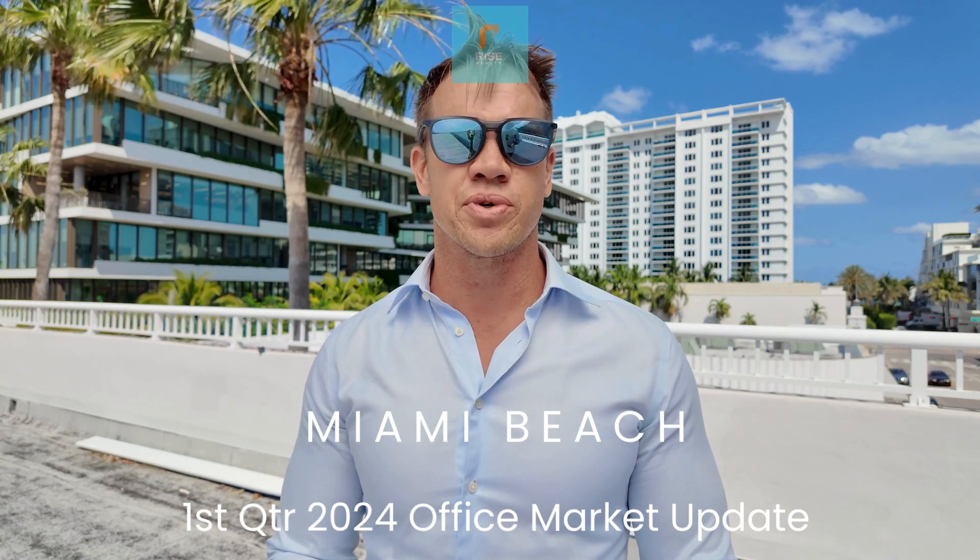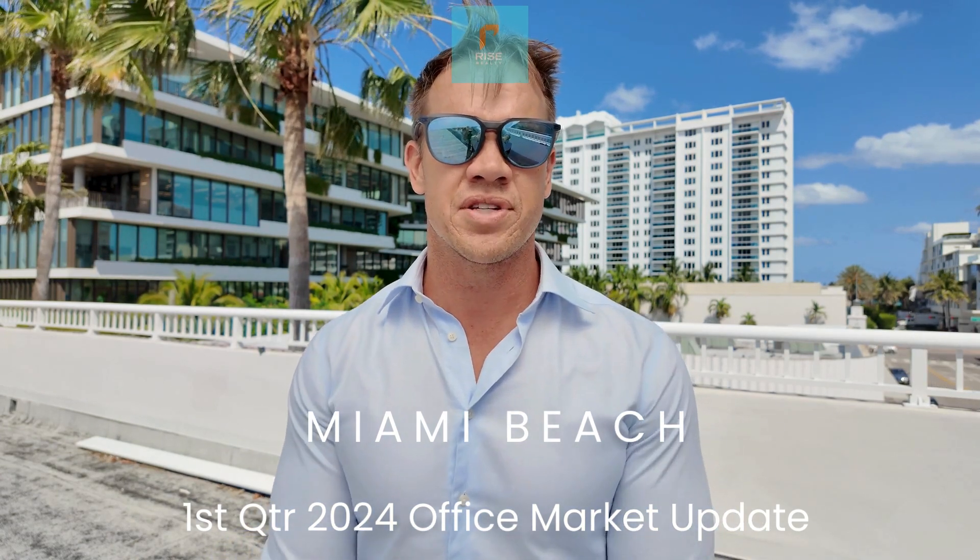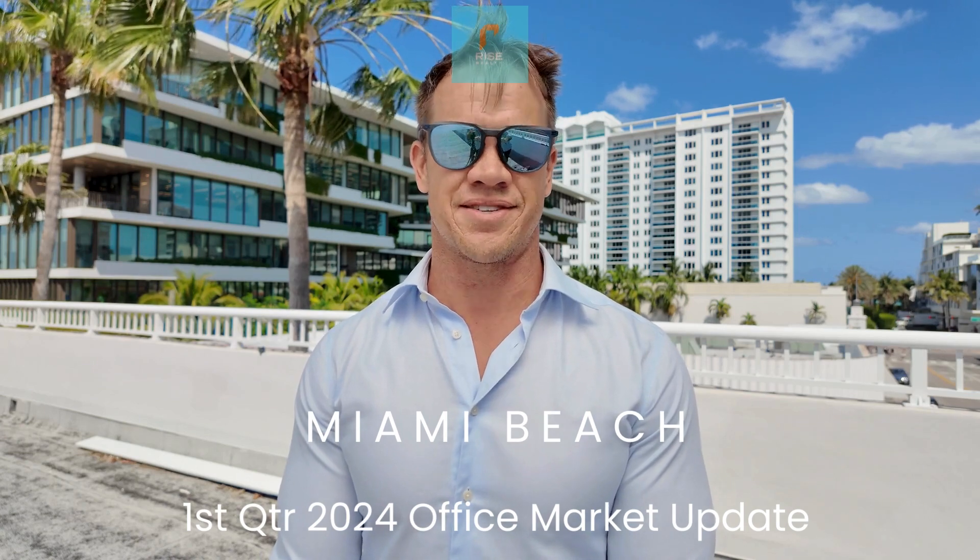Contact us here at Rise Realty. We'd love to show you some office space in Miami Beach or help you with your facility office leasing needs. Thank you.